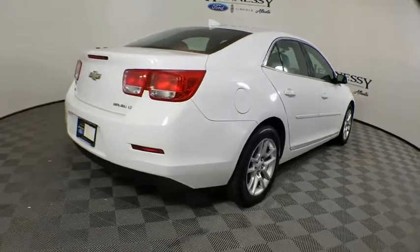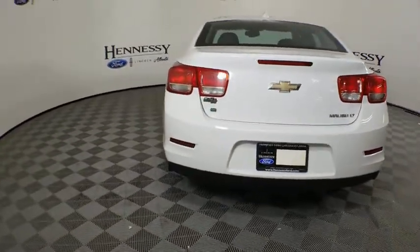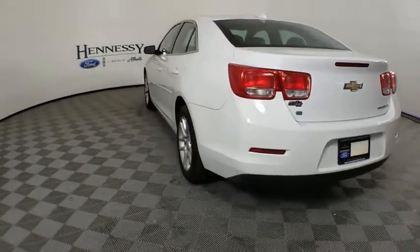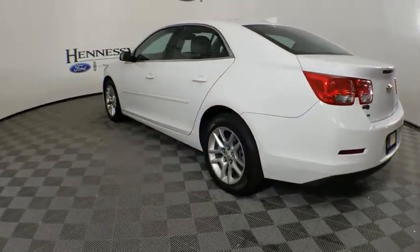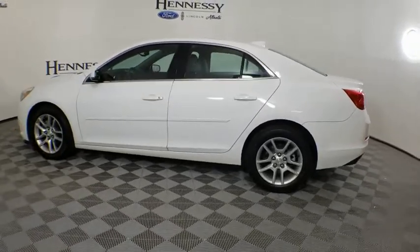One owner, adjustable steering wheel, alloy wheels, power steering, four-wheel disc brakes, hard disk drive media storage, floor mats, cruise control, AM FM stereo with CD player, aluminum wheels, rear defrost.